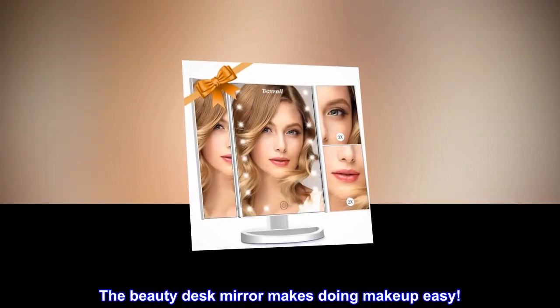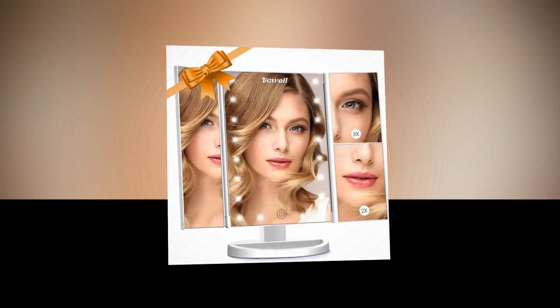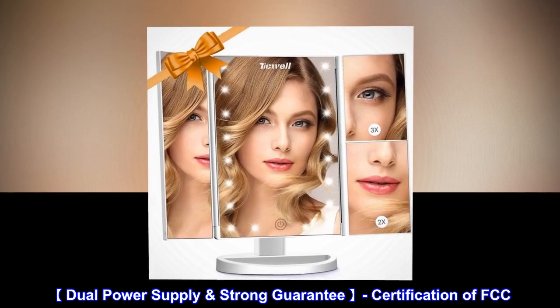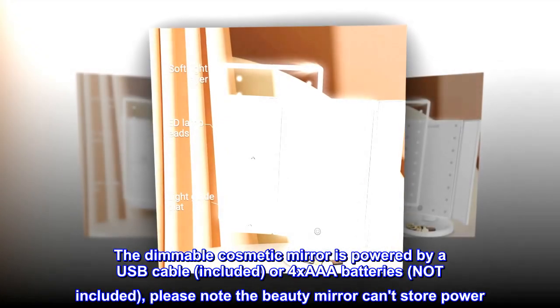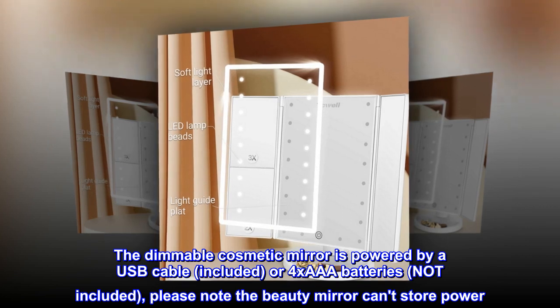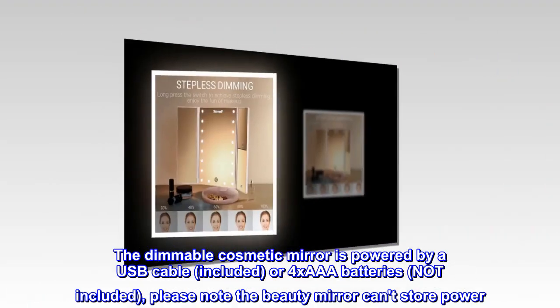The Beauty Desk Mirror makes doing makeup easy. Dual Power Supply Strong Guarantee — with FCC certification. The dimmable cosmetic mirror is powered by a USB cable (included) or 4 AA batteries (not included). Please note the Beauty Mirror can't store power.